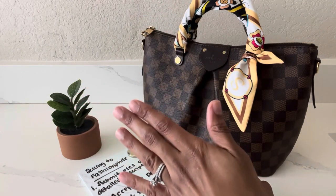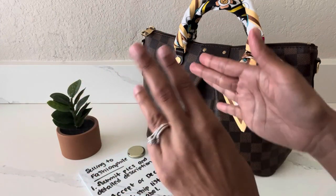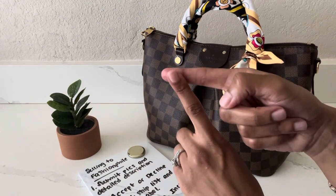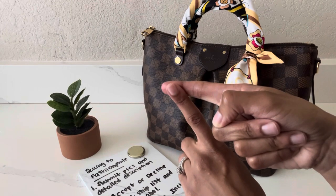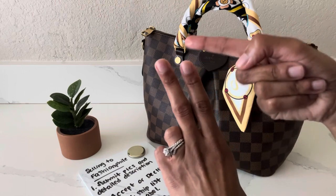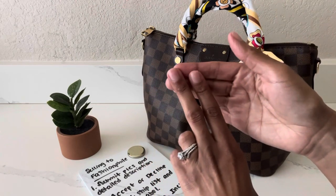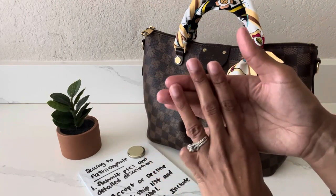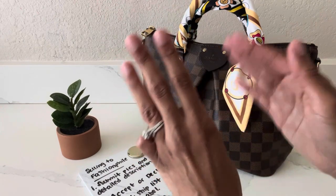Once you accept the buyout offer, you then have to choose how you want to ship the item. There are three different ways: one, you can drop it off at your local Neiman Marcus if there's one in your area; two, you can drop it off at UPS or set up a day for UPS to come to your home or business to pick up the item; or three, you can ship it via FedEx. So those are your three shipping options.